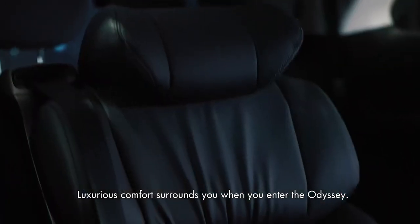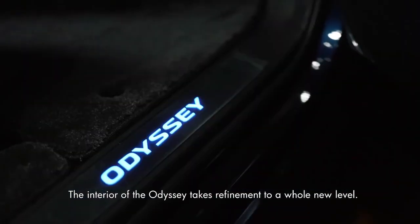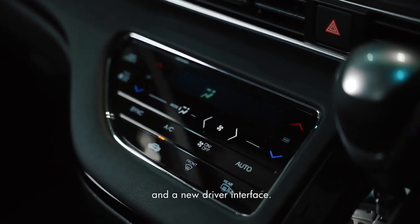Luxurious comfort surrounds you when you enter the Odyssey. The interior takes refinement to a whole new level, fitted with premium soft-touch panels and a new driver interface.